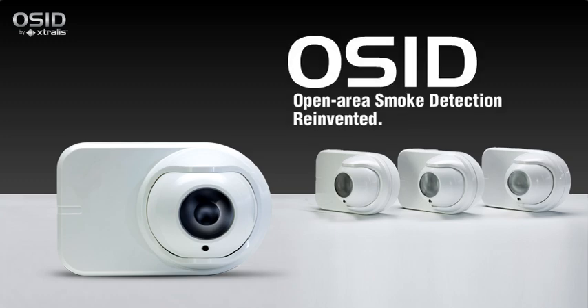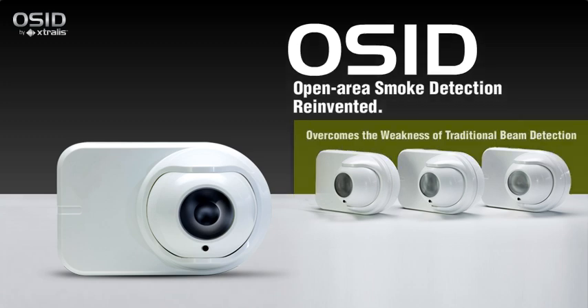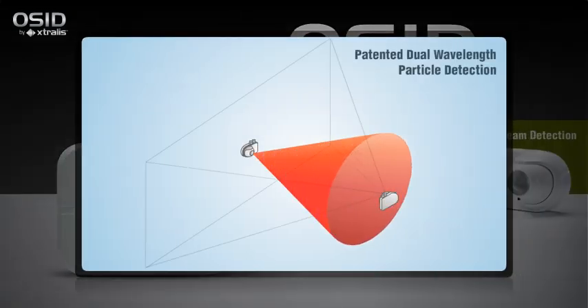Extralis has reinvented open area smoke detection with its latest patented innovation, Open Area Smoke Imaging Detection or OSID, which overcomes the weaknesses of traditional beam detection to provide reliable, cost-effective protection for open spaces requiring only standard sensitivity detection. In its simplest configuration, OSID uses one imager, a camera-like device with a wide field of view, and a wired or battery-powered emitter roughly aligned on the opposite wall within the protected area.